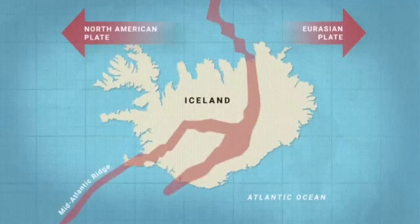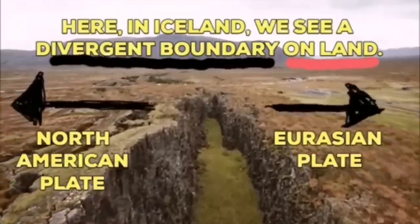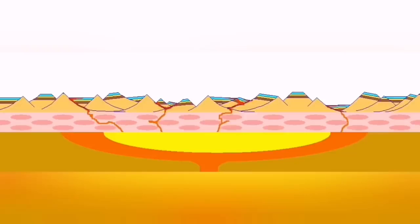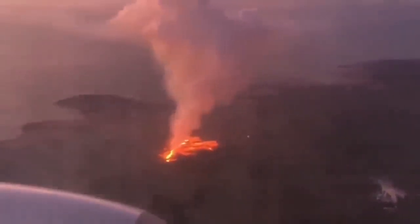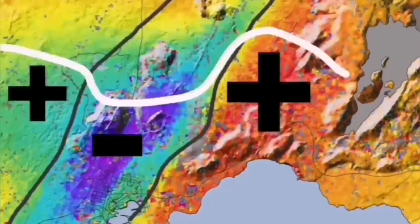Such a thing happens in Iceland — on the land we can see it. The Eurasian plate and the North American plate, through these grabens — the hollow that you see in the middle — are separating. And through them, the magma forms and rises and creates lava: an eruption of the volcano. This is what we call it.